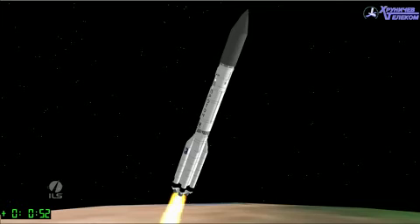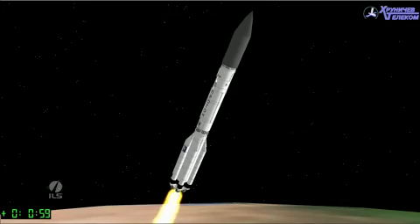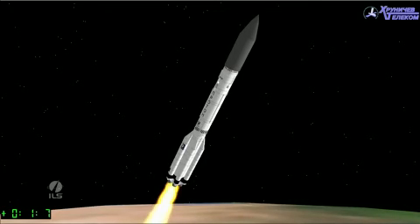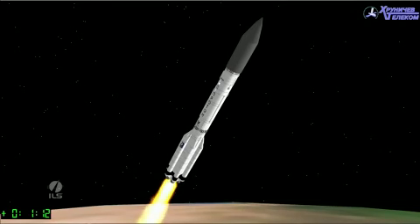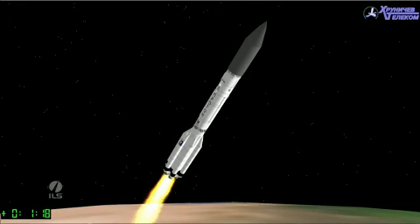We're getting live telemetry now, and you can see the graphic animation that is built on that telemetry, so we are well into the first stage burn. We're just past one minute into flight, and this is the point in time where it would have passed through max Q, the maximum aerodynamic load.